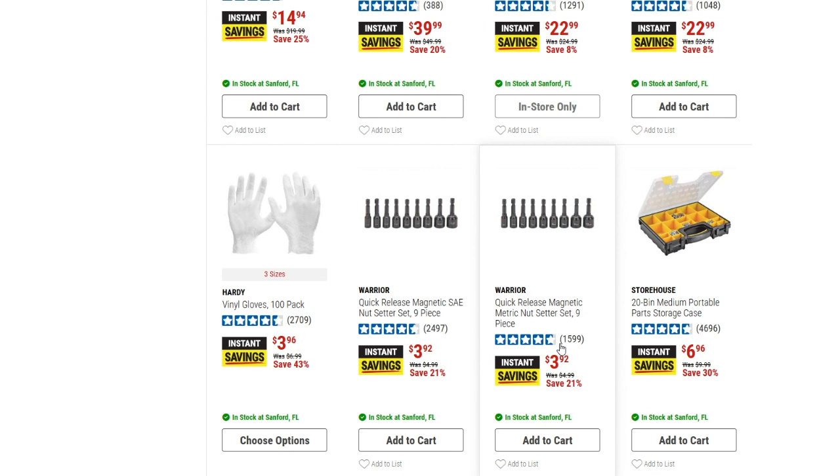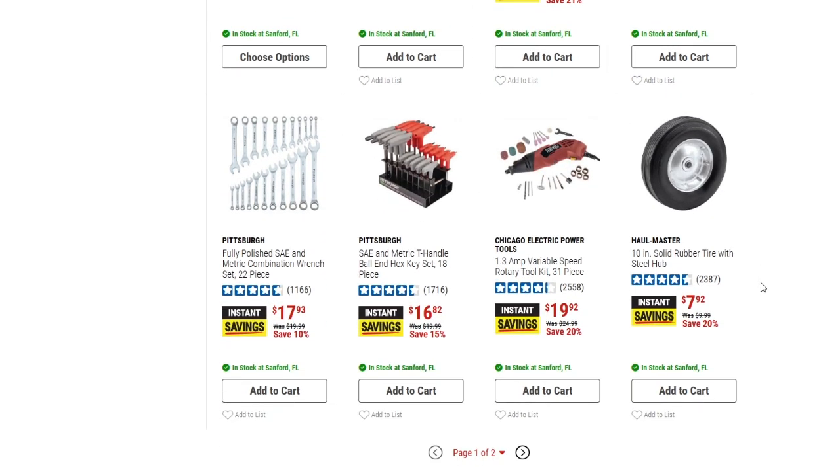We've got a couple sets of the Warrior quick-release magnetic standard and metric nut setter sets — down to $3.92 for the nine-piece set, saving 21% off. Then the 20-bin medium portable parts storage case is down to $6.96 from $9.99 — 30% off.